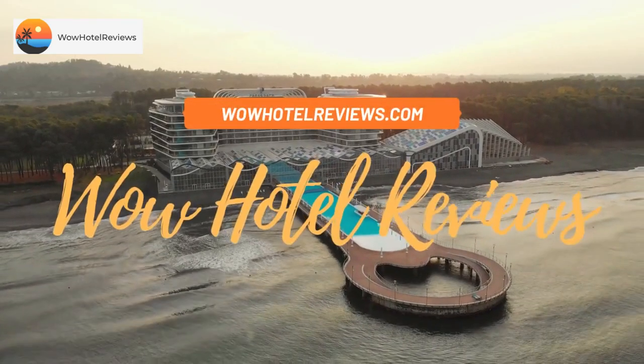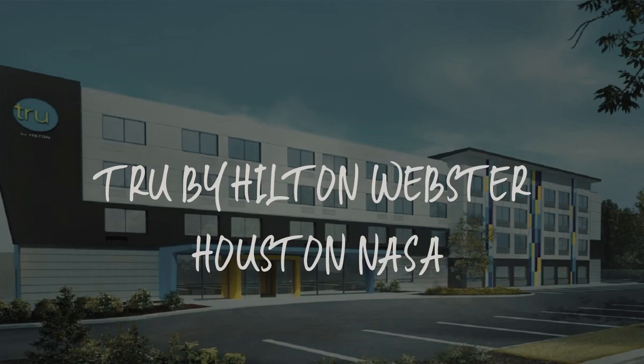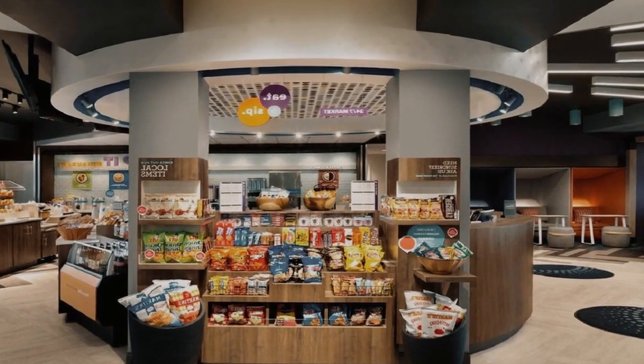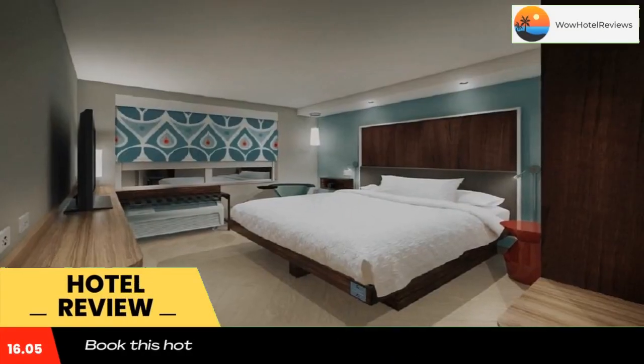Hello guys. Welcome to Wow Hotel Reviews. Today I am reviewing Teru by Hilton Webster Houston NASA. It's a three-star hotel. Please use our booking.com link in description to book the hotel and get good pricing.